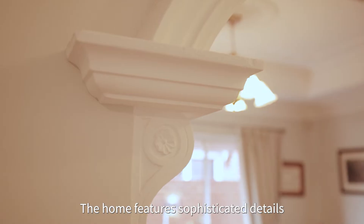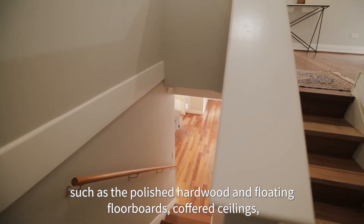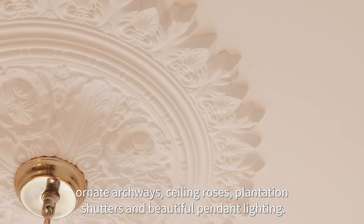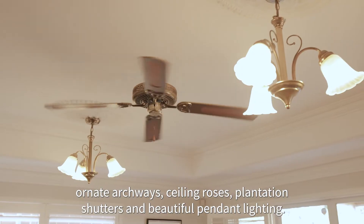The home features sophisticated details such as the polished hardwood and floating floorboards, coffered ceilings, ornate archways, ceiling roses, plantation shutters, and beautiful pendant lighting.